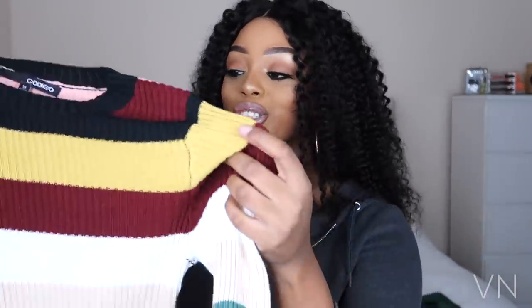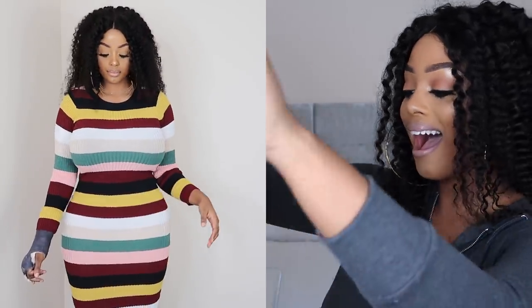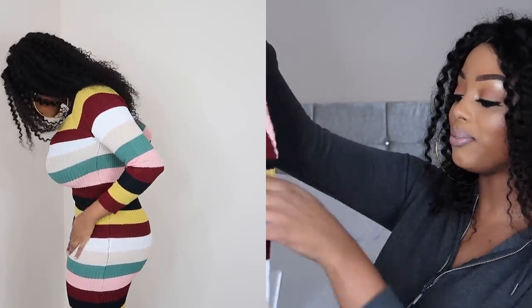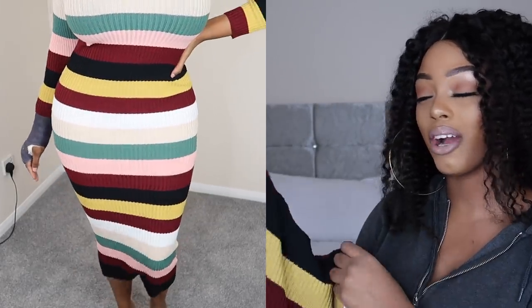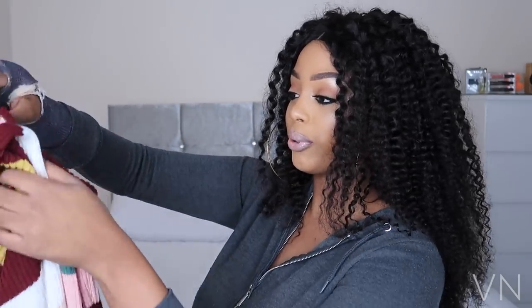Up next is this striped jumper dress. I am all about the knitted jumpers this winter and I absolutely love this dress. It's a long sleeve one and it's very long — it goes up to my ankles, so it's perfect with a pair of heels. This is definitely one I'd wear out when I want to be cute but not overdressed. You still look cute and classy whilst being sexy. I'd definitely pair it with a cute pair of black sandal heels and you're pretty good to go. I got this in a size medium.